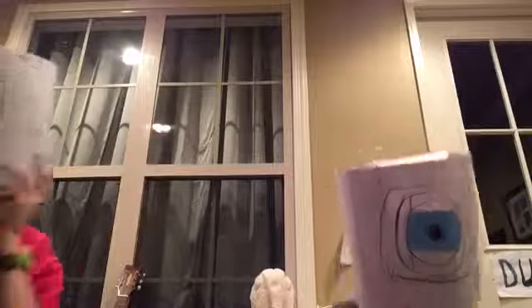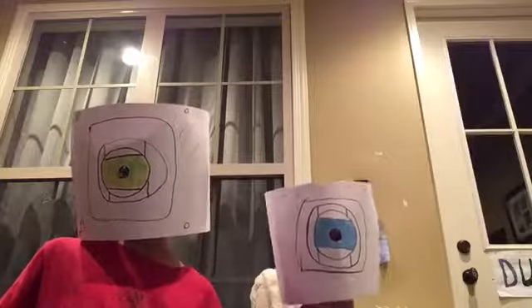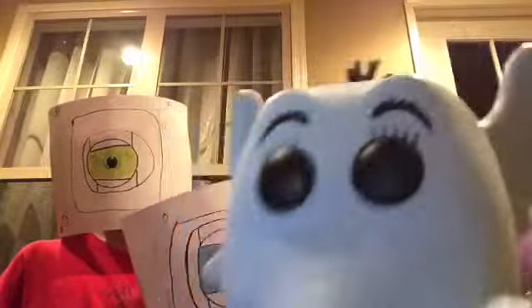Here we have Horton from Horton Hears a Who. He is a big six-inch Funko Pop and he's a heavy one. He has his ears, his trunk, this flower with the hooves on it, his hair, his eyebrows, his eyes, his feet, torso, and his tail.